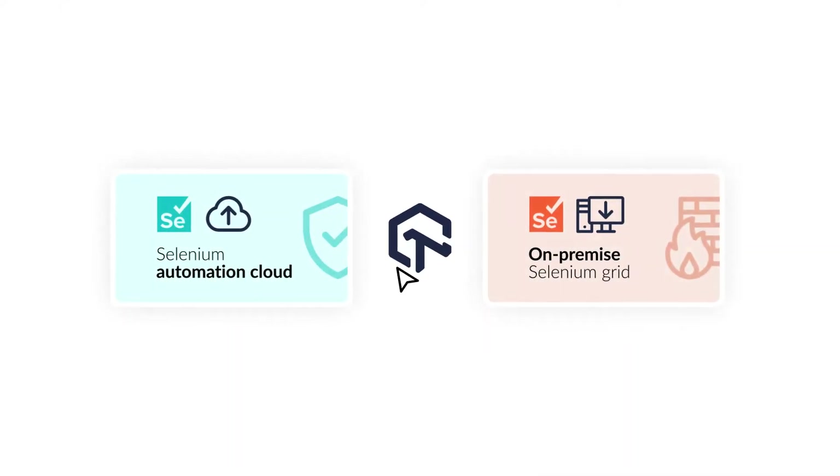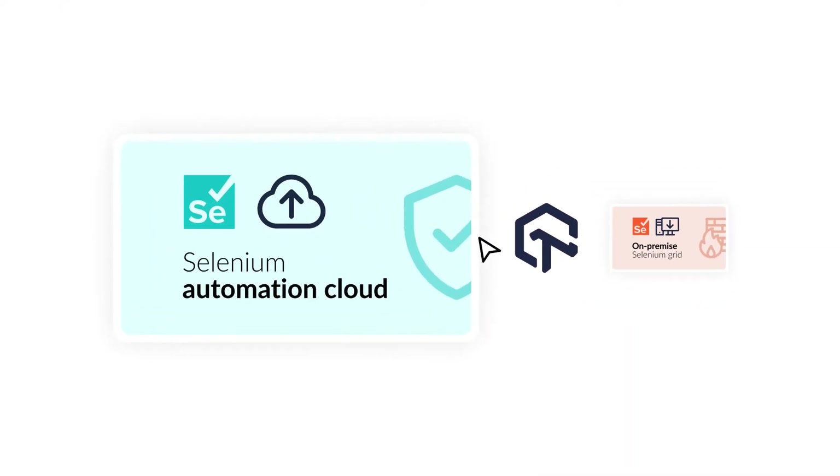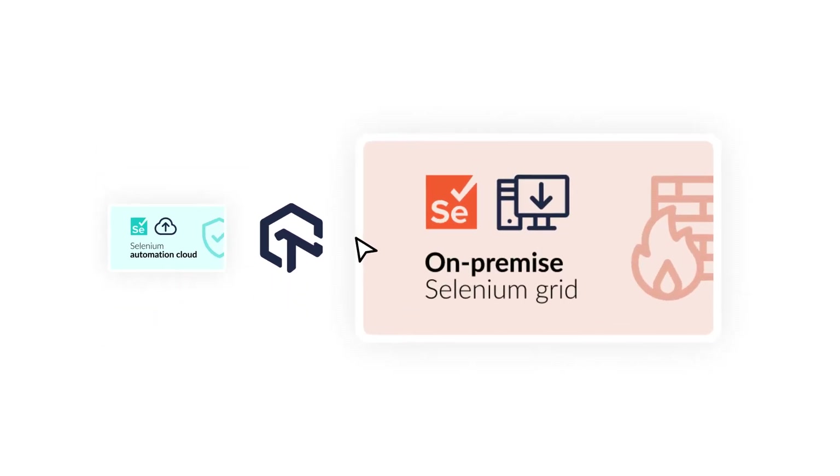LambdaTest provides two test execution offerings for you to choose from: a Selenium automation cloud and an on-premise Selenium grid.